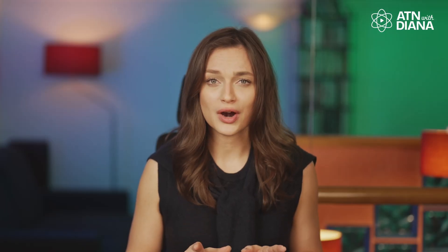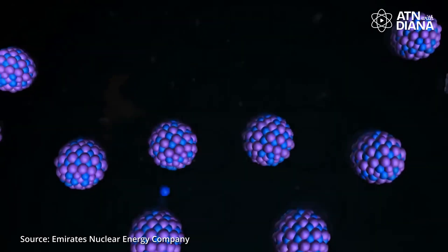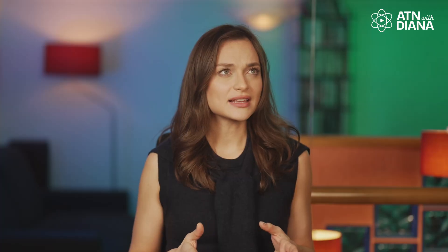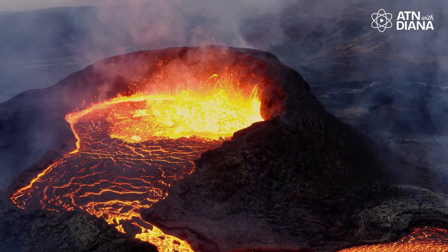This break releases a ton of energy, kind of like a firecracker bursts apart when ignited. But here is the cool part — that explosion isn't random. It also releases extra neutrons, which then go on to hit more uranium atoms, continuing the process. It's like a row of dominos, where knocking one over sets off a chain reaction. Except instead of falling dominos, we get heat — a lot of heat. And that heat is what we use to generate electricity.